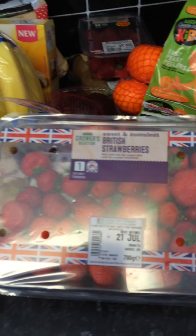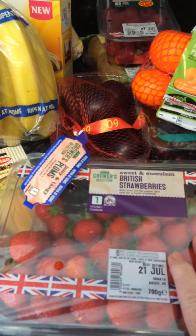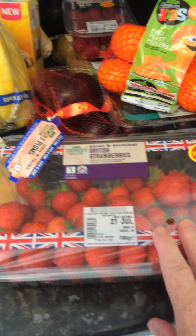I also bought some British strawberries - they had a huge pack for £2.50. I'm eating loads of strawberries and I might even have to buy some more before I go back to work because I use them in my overnight oats.